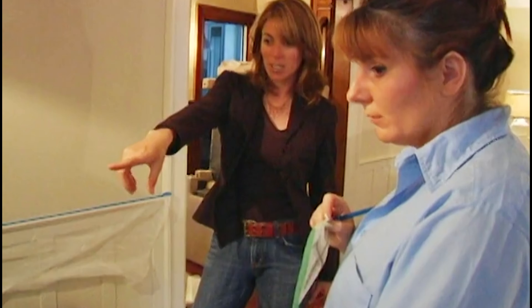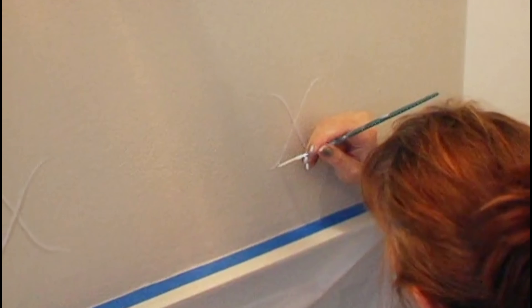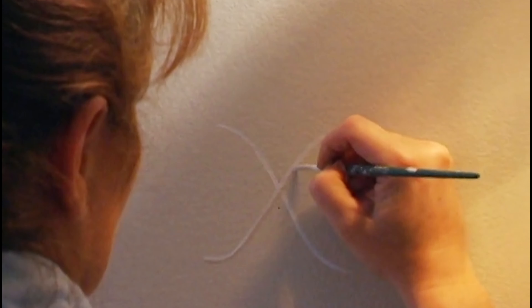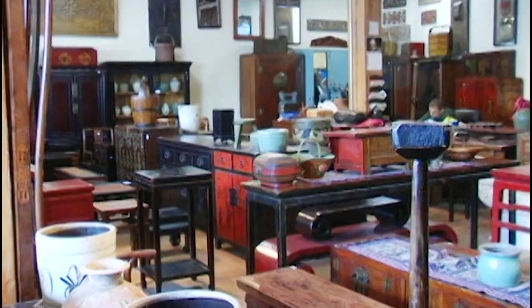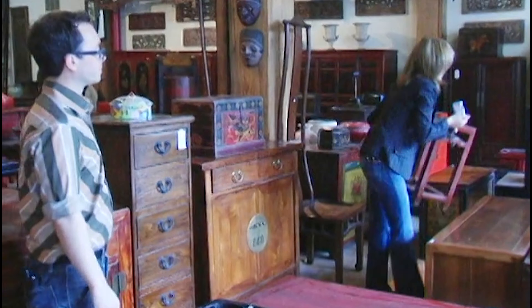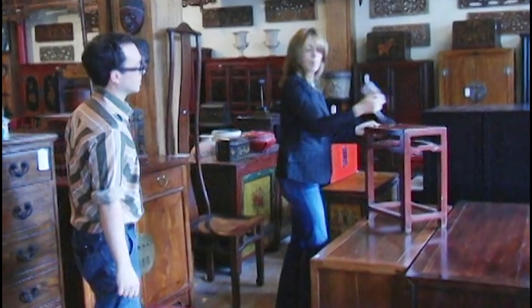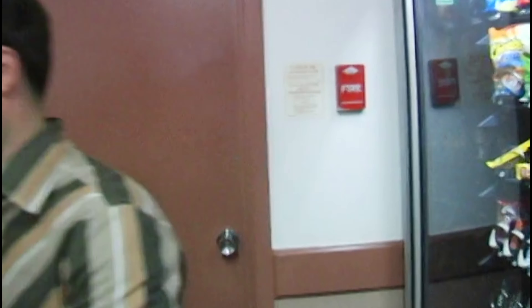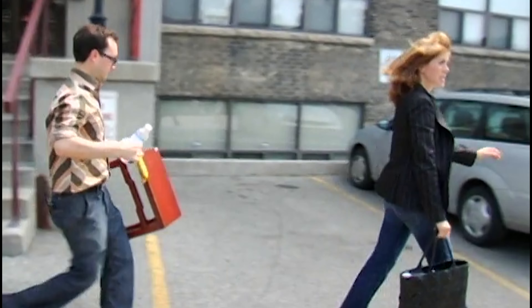Now we're finally on to furniture shopping. What about this? I love that — beside the chaise maybe? We paid twice. One table down, 17 pieces to go. Since they're so busy, Jim and Margot have put a lot of faith in us. While they're tuned into design, like most people, they don't know what they want until they see it in place.